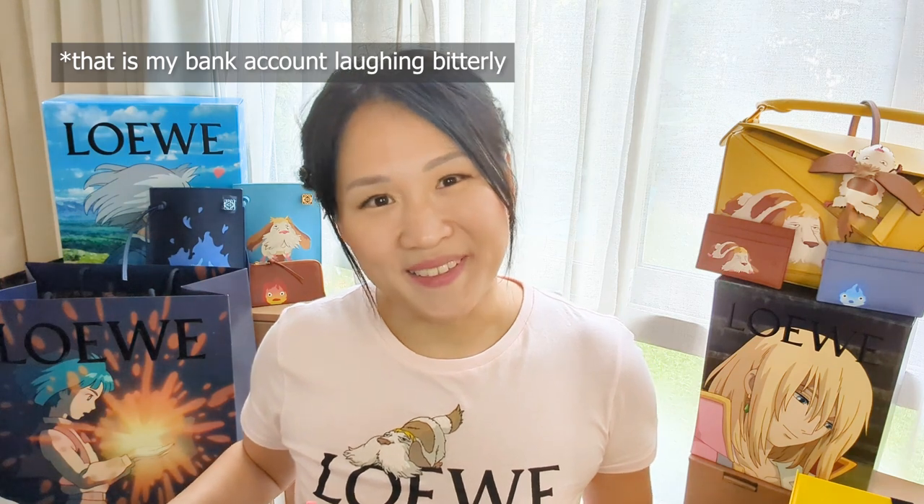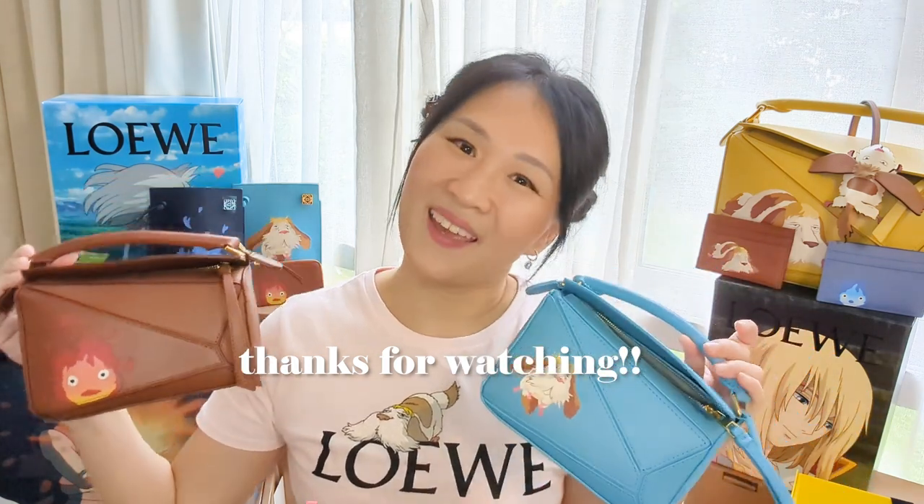This is my entire haul. I don't think I have any more items pending — hopefully it stays that way! Hunting for all these individual pieces has been quite a journey, but so much joy. I'm excited to use these mini puzzle bags, and I'm going to do a first impressions video on the satin calfskin since I've been hearing negative things — though it's not enough to put me off. Four puzzle bags from this collection is insane! If you liked this video, give it a thumbs up, subscribe, and I'll see you in the next one.